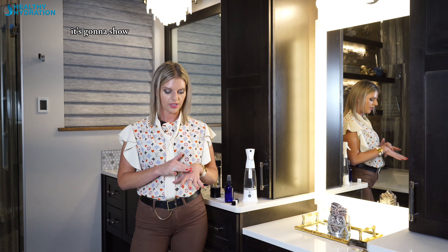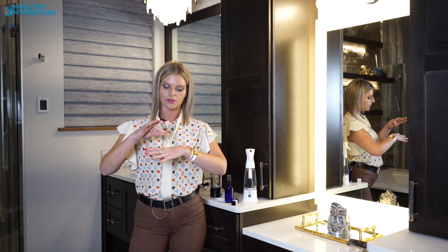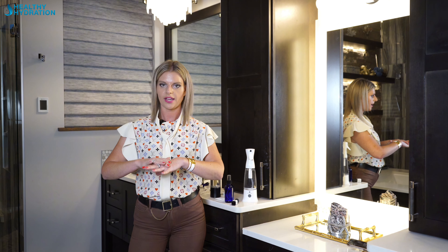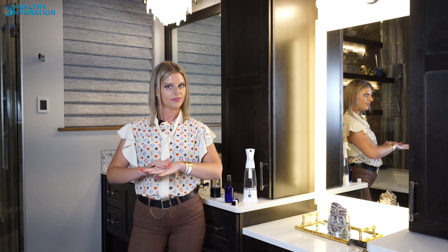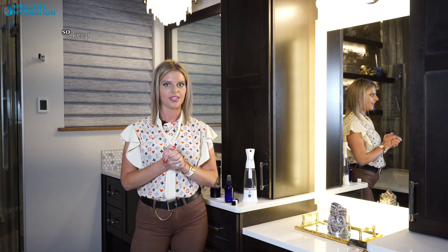If you are dehydrated, it's going to show in your skin — your skin will be very wrinkly, and if you pull your skin up it won't be very elastic and won't go back down quickly. So if you pull your skin and it pops right back down, that means you're hydrated. If it stays up and takes a long time to return, that means you're dehydrated. Keep yourself hydrated.